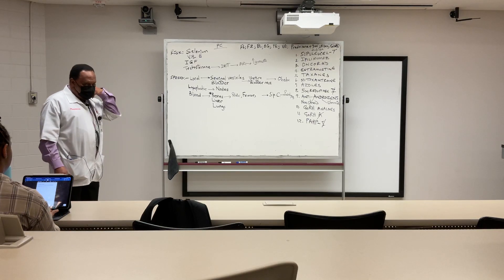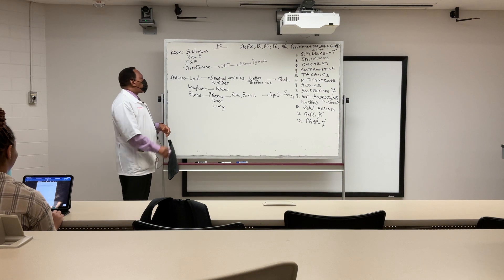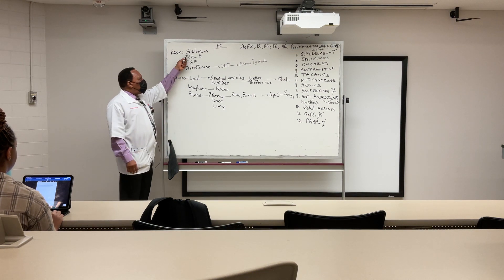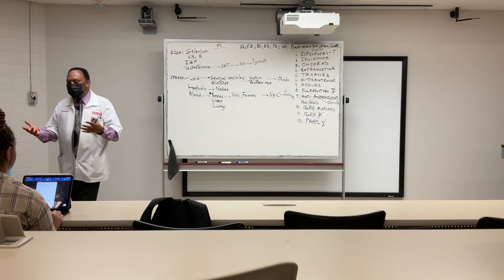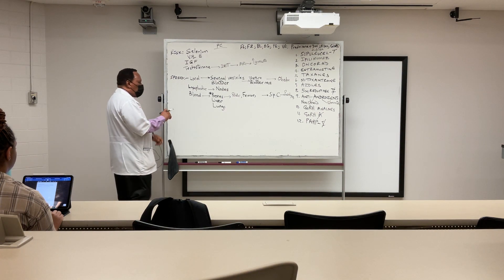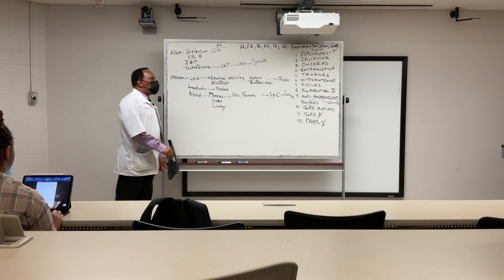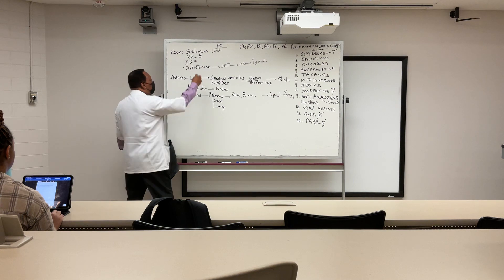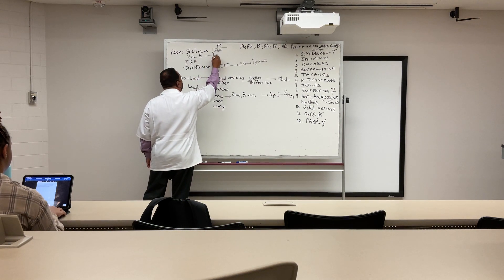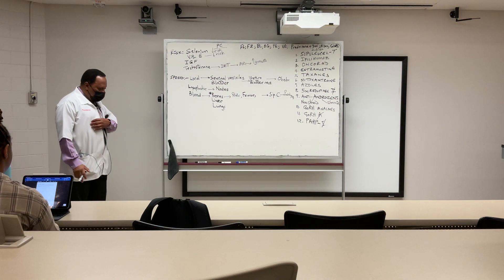Finishing up the risk factors for prostate cancer: selenium. If you ingest the optimal amount of selenium, you tend to decrease the risk of getting prostate cancer, especially if you take it with vitamin D. You will decrease the risk of prostate cancer.